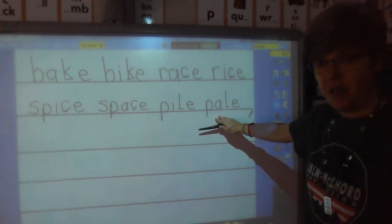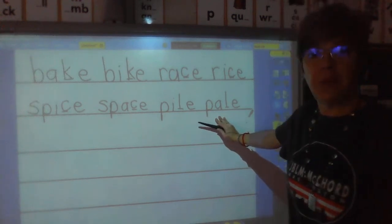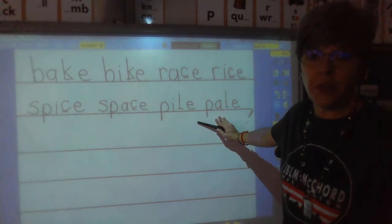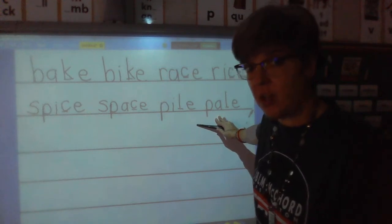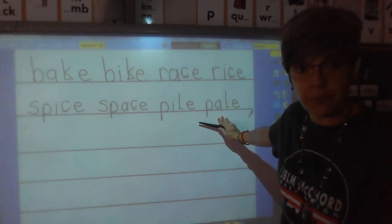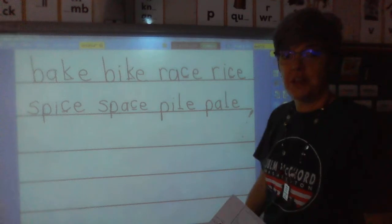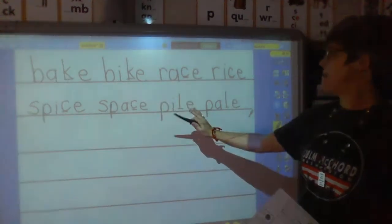Pale is a homophone. There are two words that are pale — two different spellings and two different meanings. Pale can mean something that you have at the beach with a little shovel where you dig in the sand and fill the pale. But pale can also mean when your skin doesn't have much color, like when you're not feeling well. This is the pale that means my color isn't very good because I'm not feeling well. Let's read line two: spice, space, pile, pale.